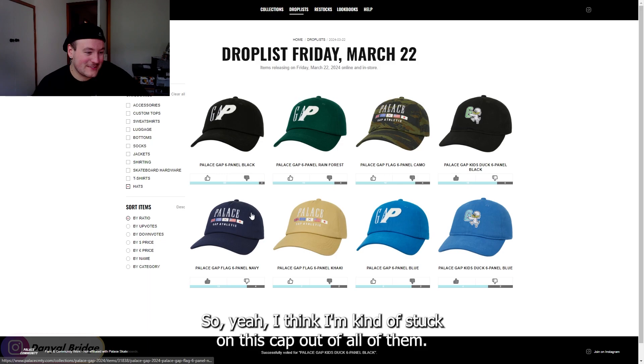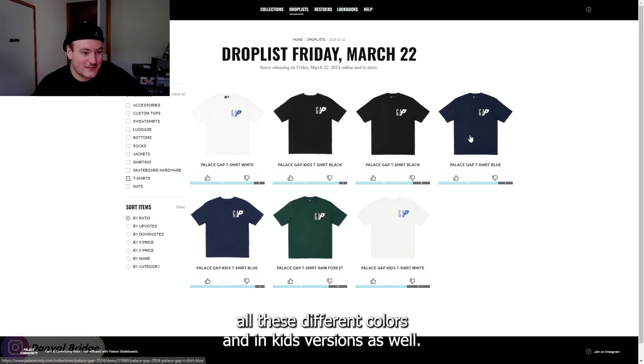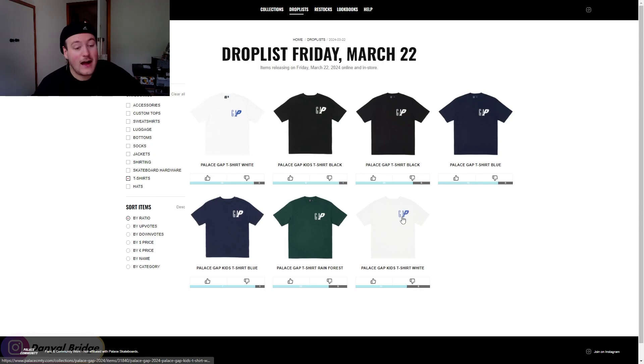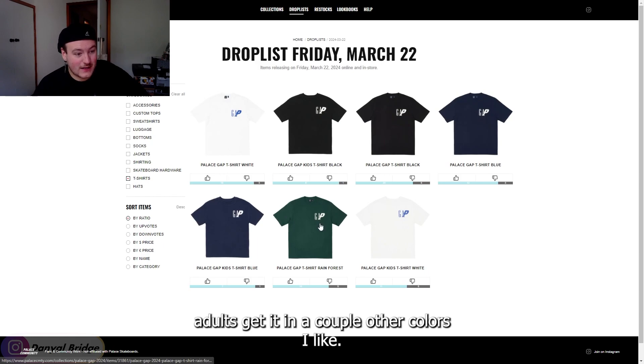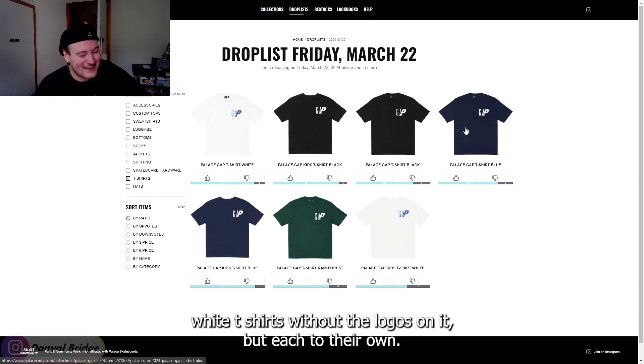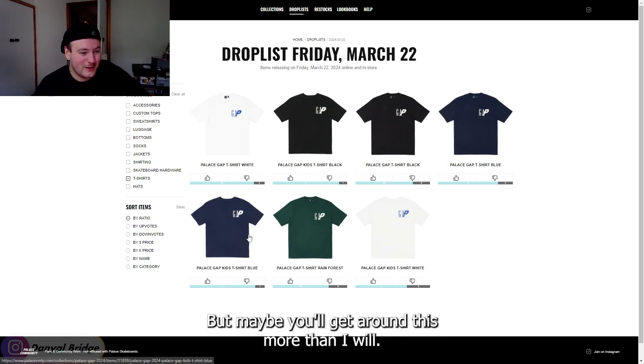For the t-shirts, we have that same design appearing across all these different colors, with kids' versions available too — kids only get it in navy, black, and white, while adults get a couple more colors. I'll just stick with my plain black and white tees without logos on them, but each to their own — maybe you'll get more out of these than I will.